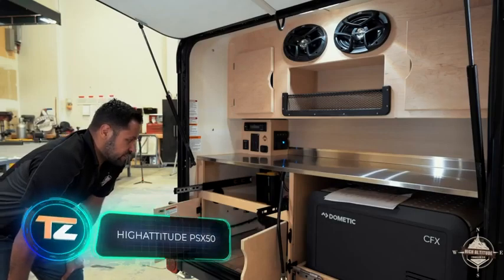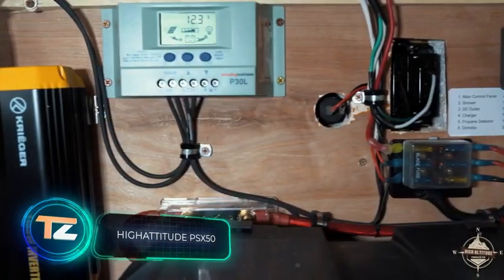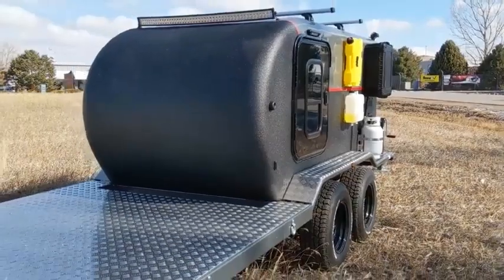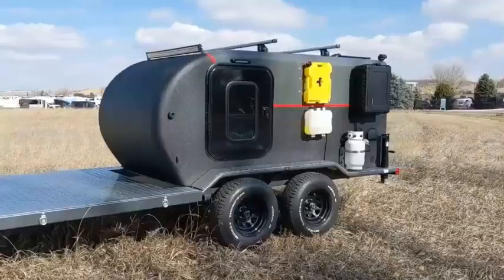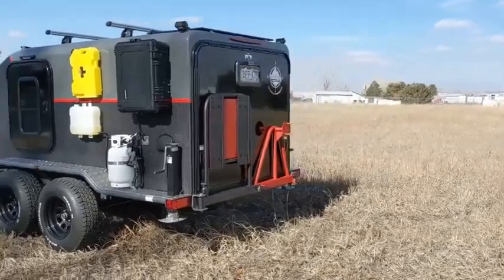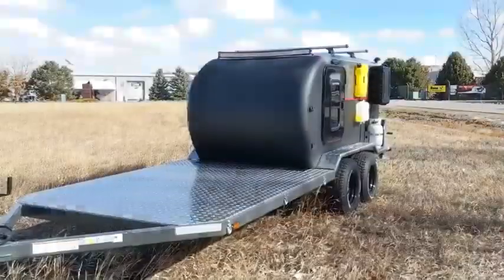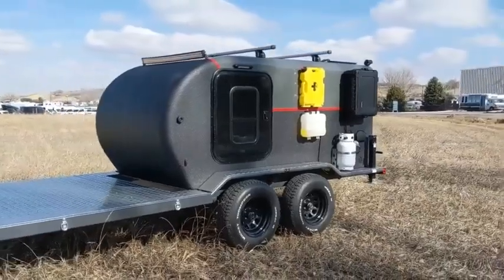Next up is an American company confident it's carrying the torch in the composite-based trailer world. "We are the first and only trailer company to offer a 100% composite shell," notes the team. This makes the roof, walls, and floor 100% waterproof, rot-free, rust-free, and extremely durable. The $40,700 PSX 50 model showcases these innovations.